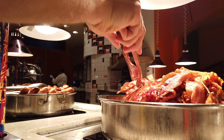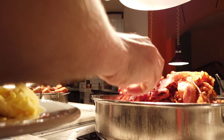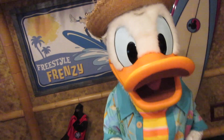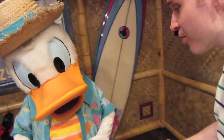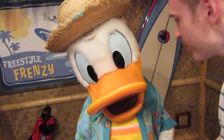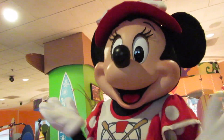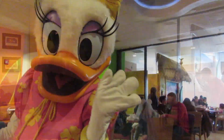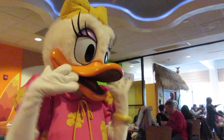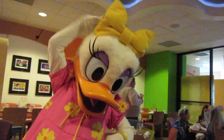Now let's talk about the characters. At Donald's Seaside Breakfast, you will usually see four characters. Donald is near the front of the restaurant and stays there to greet guests and have pictures taken when you first arrive. Throughout your meal, Minnie, Stitch, and Daisy will come and visit you at your table. Each of these characters were a lot of fun to interact with, and they visited our table multiple times.